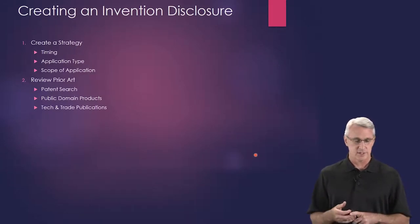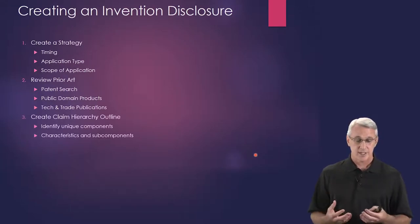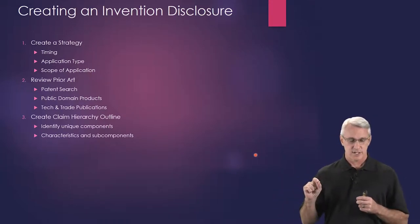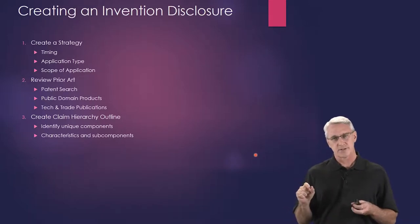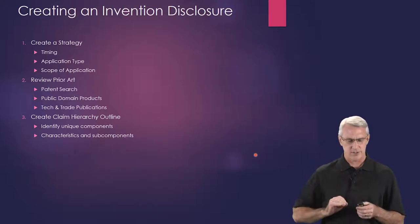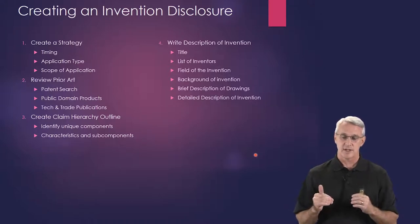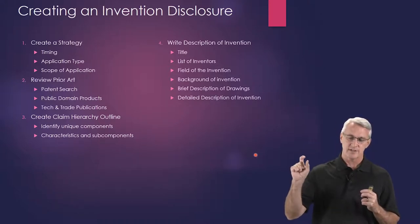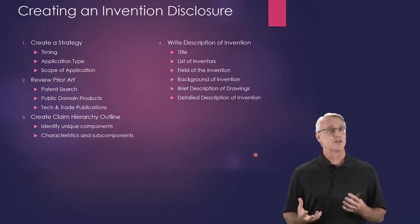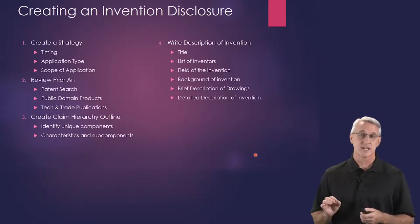Also look at public domain products and tech and trade publications. Create a claim hierarchy outline — this is where you identify the unique components of your technology and the characteristics and subcomponents, mapped out like a hierarchy almost like an equation. Then you write a description of your invention. It needs to have a title, list of inventors, the field of invention, the background of the invention, brief description and drawings, and a detailed description of the invention.